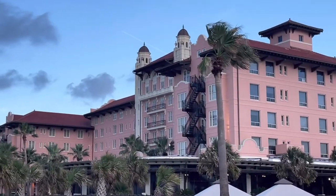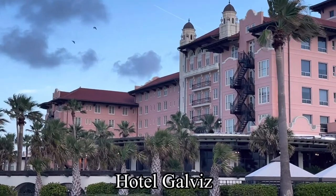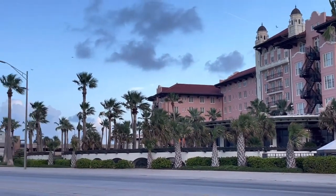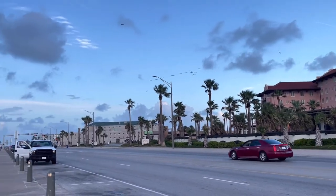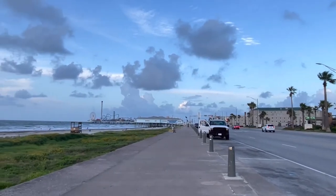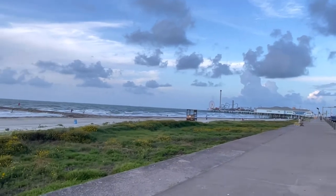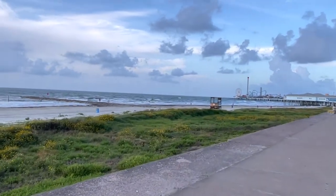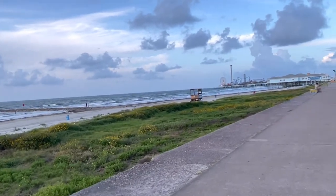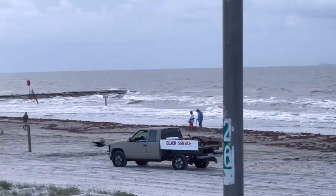On our right, guys, is Hotel Galveston, which is one of the oldest hotels here in the seawall area in Galveston. It is still early in the morning and the beach is still quiet. There are only a few people down there and umbrellas will be put up soon for beach goers to rent later in the day. It's 6:30 in the morning and beach service is already here.